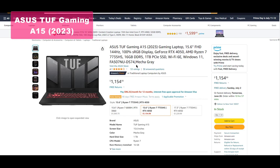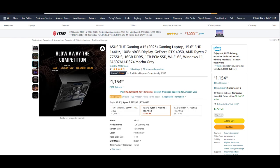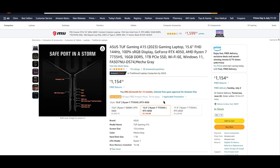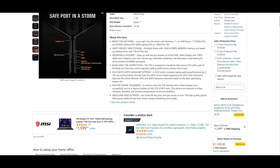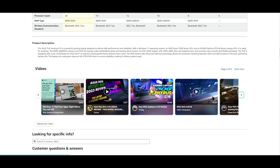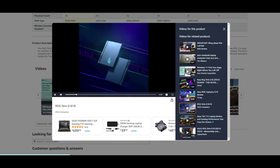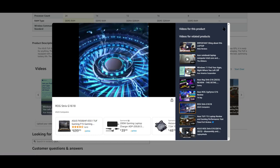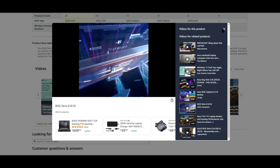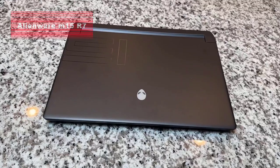Kicking off our list at number five is the ASUS TUF Gaming A15 2023 gaming laptop. This powerhouse comes with a 15.6-inch FHD 144Hz display delivering stunning visuals with its 100% sRGB color gamut. Equipped with an AMD Ryzen 7 7735HS CPU and the NVIDIA GeForce RTX 4050 graphics card, it handles triple-A games flawlessly. With 16GB of DDR5 memory and a spacious 1TB PCIe SSD, the ASUS TUF Gaming A15 is a fantastic choice for budget-conscious gamers who don't want to compromise on performance.